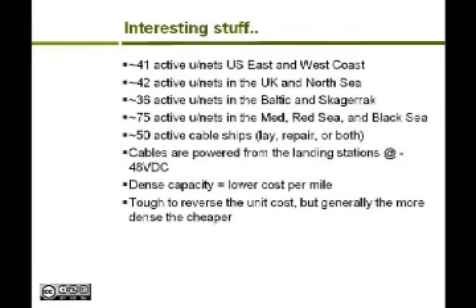In the event of an outage, the Global Marine ship working on a Tyco system would pick up a spool of cable, go to the cut, use the common jointing technology, cut the cable, pull up the ends, splice them together, throw it back down, and complete the repair. Cables are powered from the landing stations — there's a power station on each end at 48-volt DC. Cable costs are coming down quickly; the more capacity on the cable, the lower the cost per mile as you utilize it. Generally the denser, the cheaper.